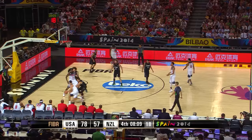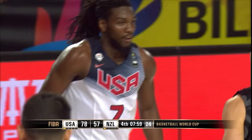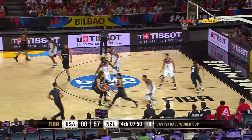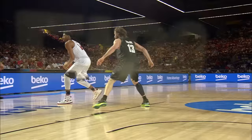Derrick Rose puts up a three and that stays out, but Faried is there. You gotta be strong — you gotta know when Kenneth Faried is in there, you've got to box him out. You just cannot give him any space to start running or moving, because then he's so active and strong that he's just going to wrestle away the rebound from you.